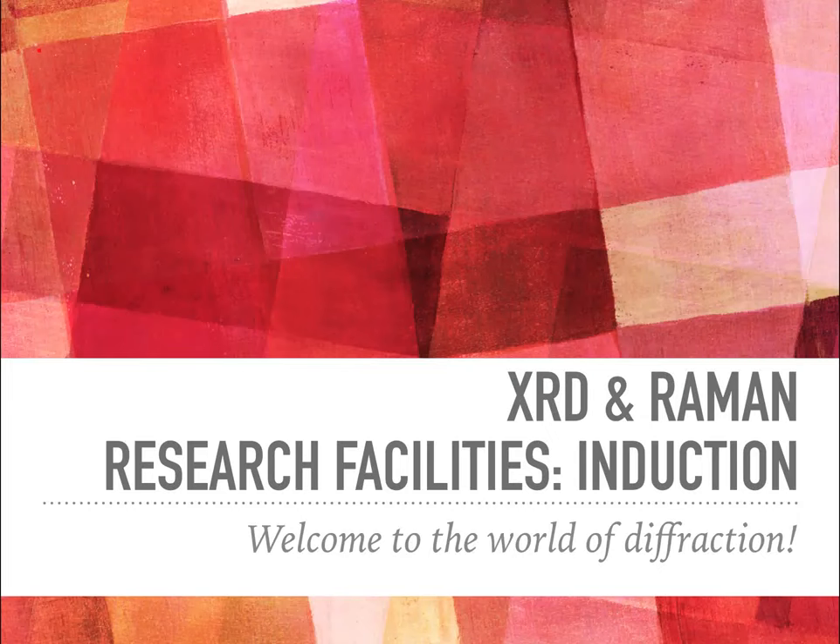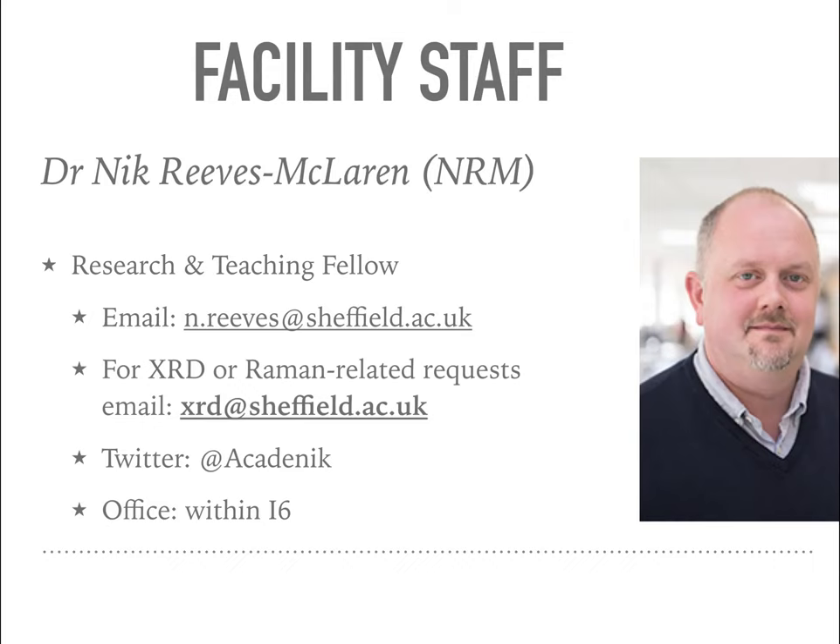Hello and welcome to the induction video for the XRD and Raman Research Facilities. My name is Nick Reeves McLaren. I'm a Research and Teaching Fellow here at the University. You can see my contact details on screen, and if you're trying to contact me on an XRD or Raman related matter, I'd recommend that you email me at xrd@sheffield.ac.uk.